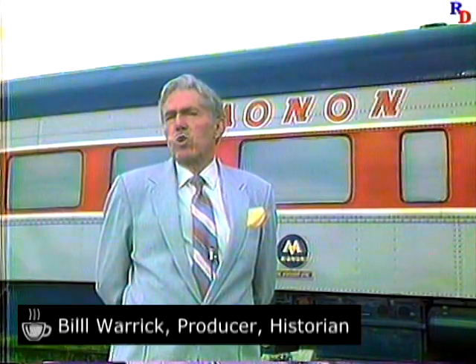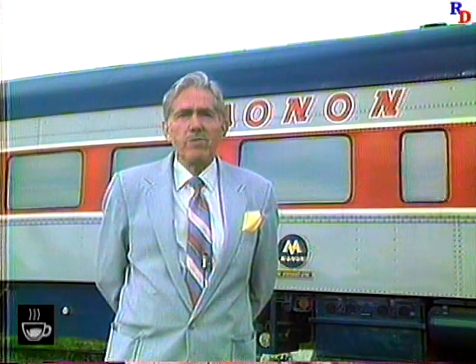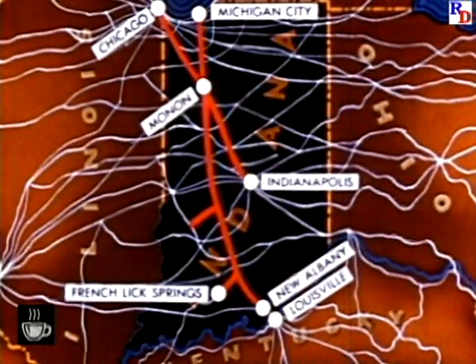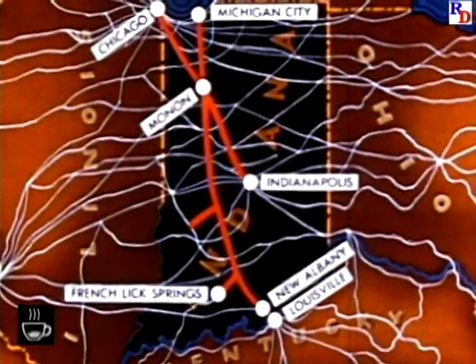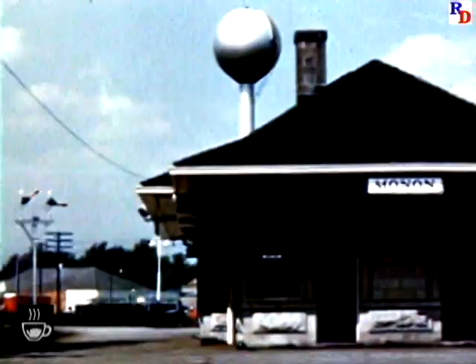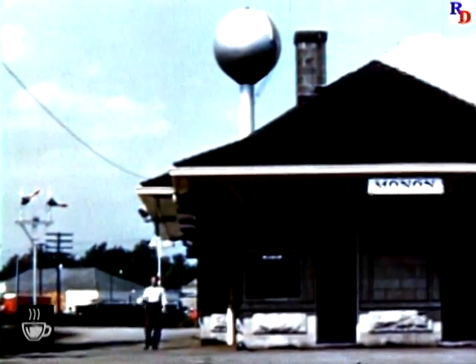In its final years, the railroad's corporate title was simply Monon. In prior years, Monon was a nickname for the Chicago, Indianapolis, and Louisville Railroad. The railroad defined the letter X on the Indiana map, the crossing of the X taking place at the little town of Monon. It was an Indian word for swift-running water, and the railroad translated it simply as swift-running.